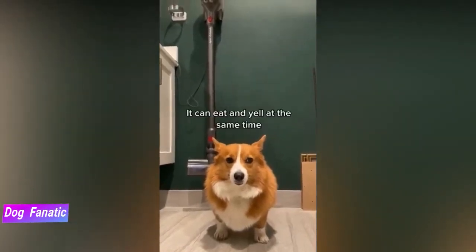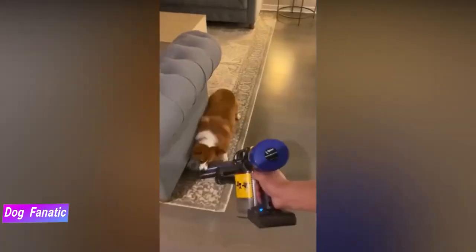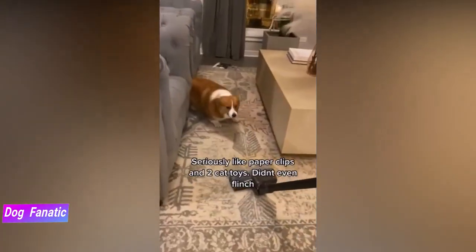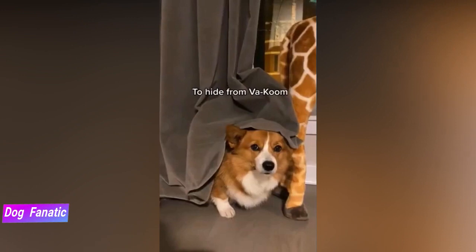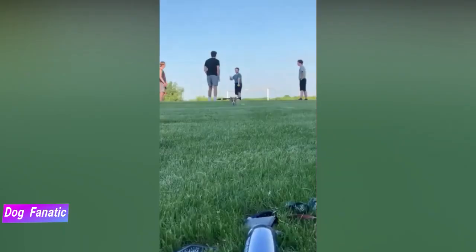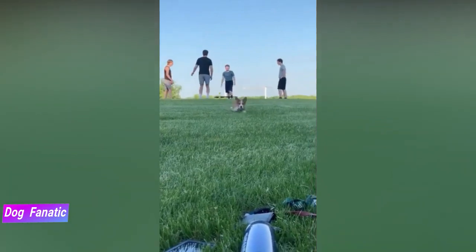With their short legs and long backs, they should not be expected to hop on or down from the couch or any other moderate height, as fractures are very common. Pems can adapt quite easily to living in the country or in the city. Although their coats are weather resistant and they do well in most climates, they're very people-oriented and need to be a part of the family at all times, not left alone in the backyard.